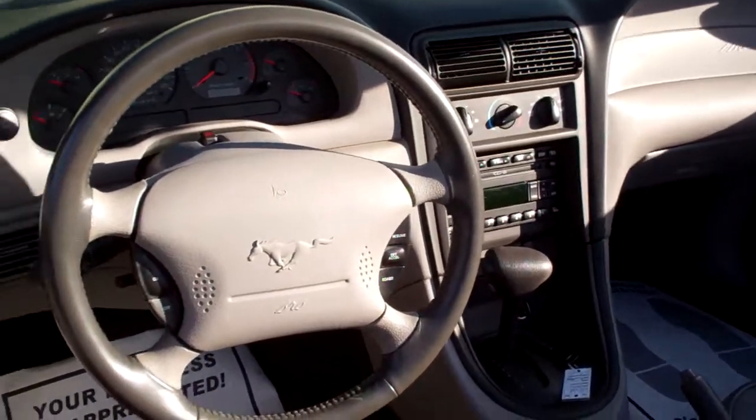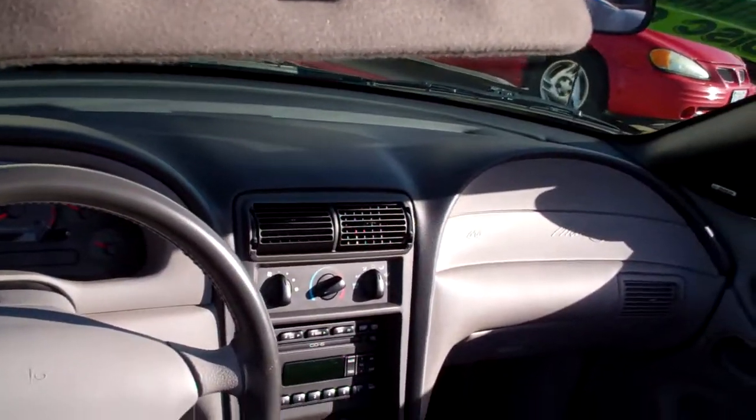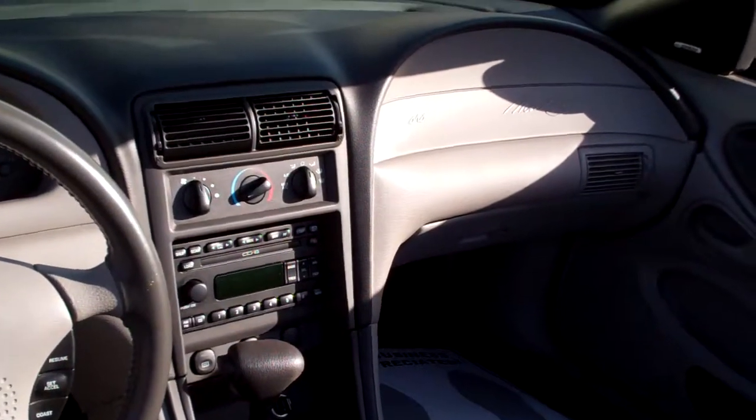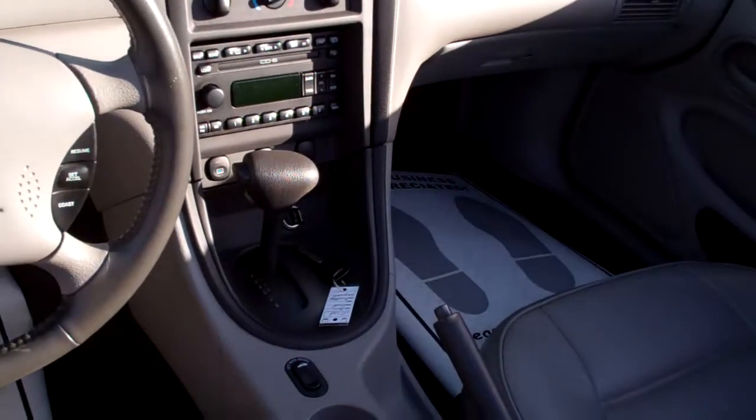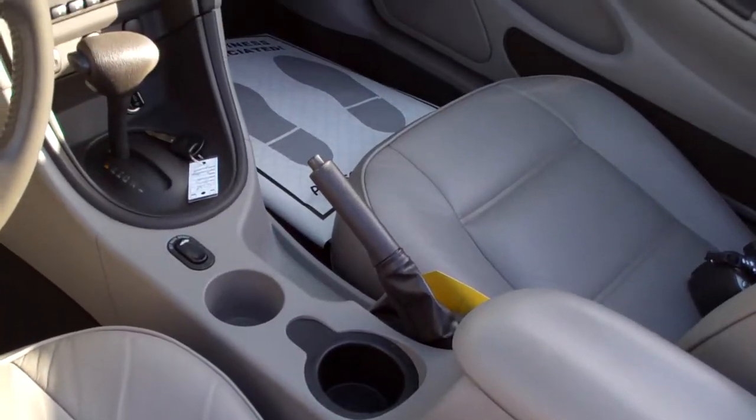Nice clean interior, cruise control on the steering wheel. You got power windows, door locks, and mirrors for the driver. Nice big analog gauges, AM/FM/CD six changer, automatic shift. Nice big center armrest, cup holders throughout the vehicle.